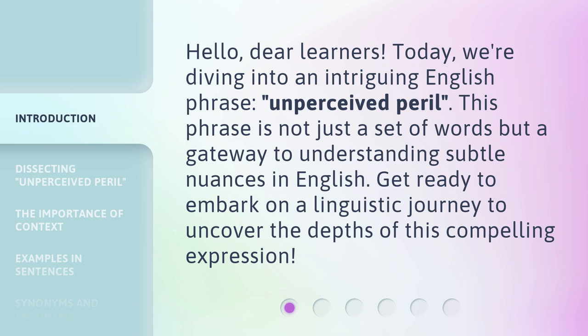This phrase is not just a set of words but a gateway to understanding subtle nuances in English. Get ready to embark on a linguistic journey to uncover the depths of this compelling expression.